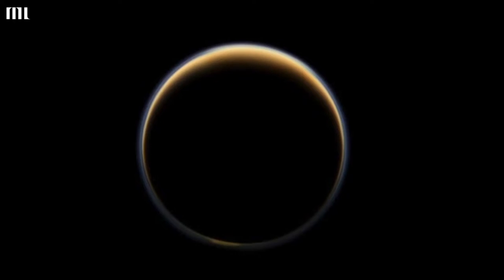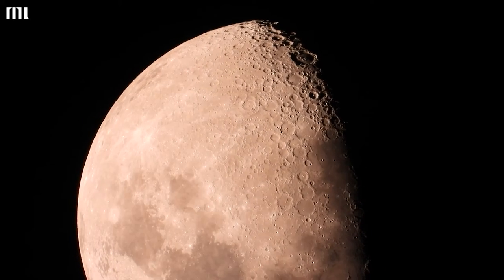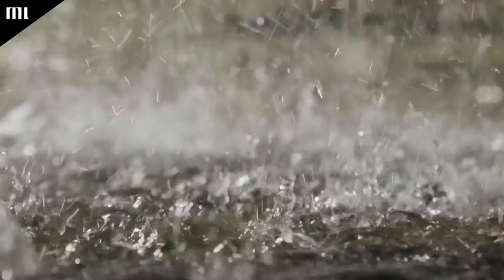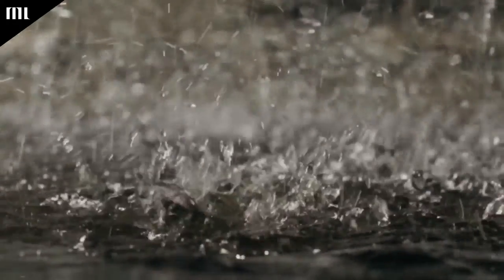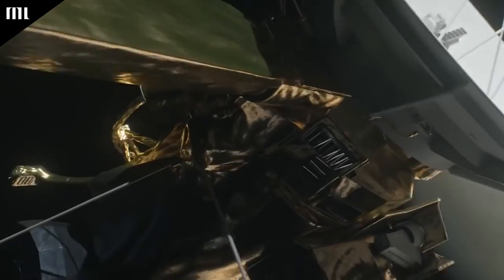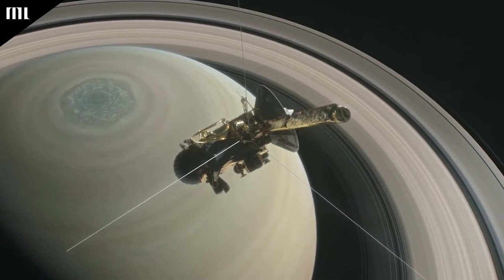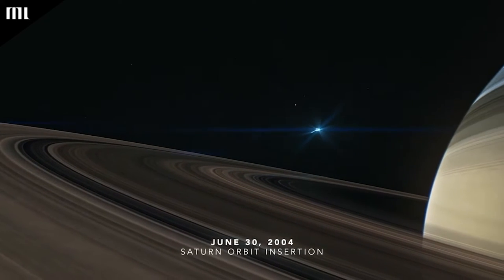Even though it is a moon of Saturn, Titan is significantly more exotic than Earth's moon. Titan is a frozen planet where methane, a gas, is thought to fall as rain rather than water, according to astronomers. Titan also contains substantial gas clouds that obscure the surface. However, the Cassini spacecraft is equipped with infrared sensors that can peer through these dense clouds, enabling it to take pictures of the ground.